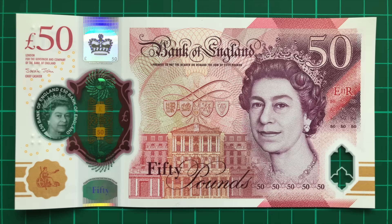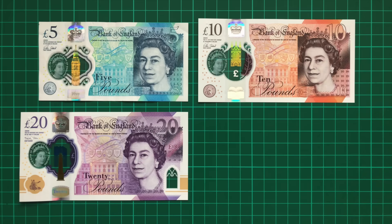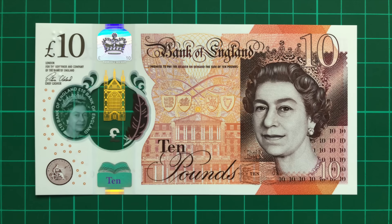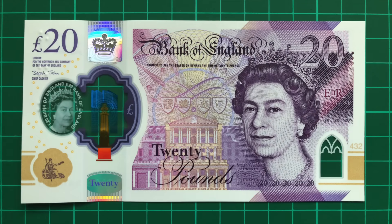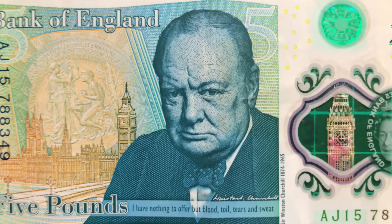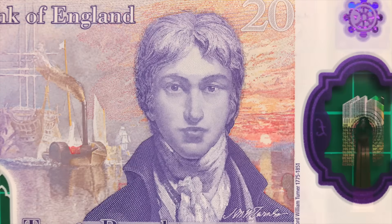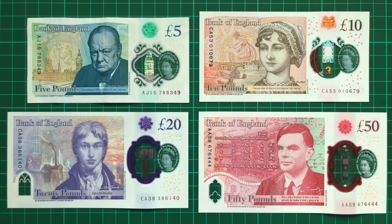And that's it, both for the note and for the series. Gone are the days of envying other countries' banknotes. The UK now truly has a beautiful, creative, highly secure and incredibly meaningful series of notes. Featuring Winston Churchill, Jane Austen, JMW Turner and Alan Turing, they celebrate a great range of British heroes and values, and they really are some of the world's very coolest banknotes.